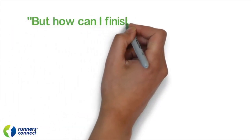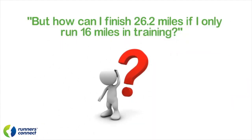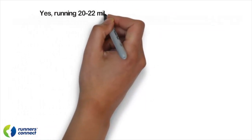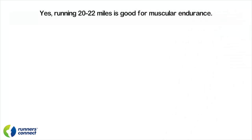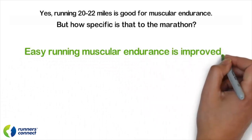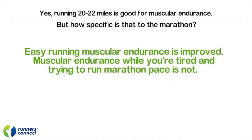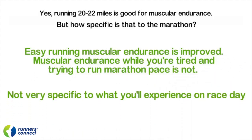But I know what you're saying: how can I finish 26.2 miles if I only run 16 miles in training? How will I build the muscular endurance? It's a good question. Yes, running 20 to 22 miles is good for muscular endurance — I won't deny that. But how specific is it to the marathon? Are you going to run easy on race day? Don't you need to improve your muscular endurance while running at marathon pace for an increasingly longer period of time and doing it while tired? During an easy 20 to 22 miler, you never run at marathon pace while tired. So easy running muscular endurance is improved, but your muscular endurance while you're tired and trying to run at marathon pace is not. That's not very specific to what you're going to experience on race day, unless you just want to run easy that last 10K.